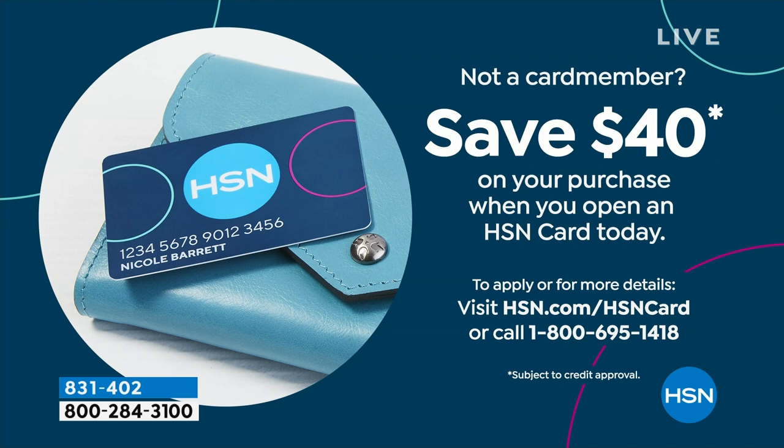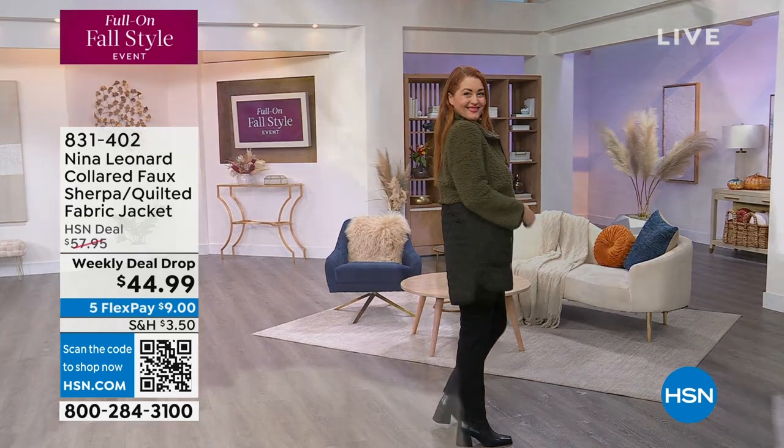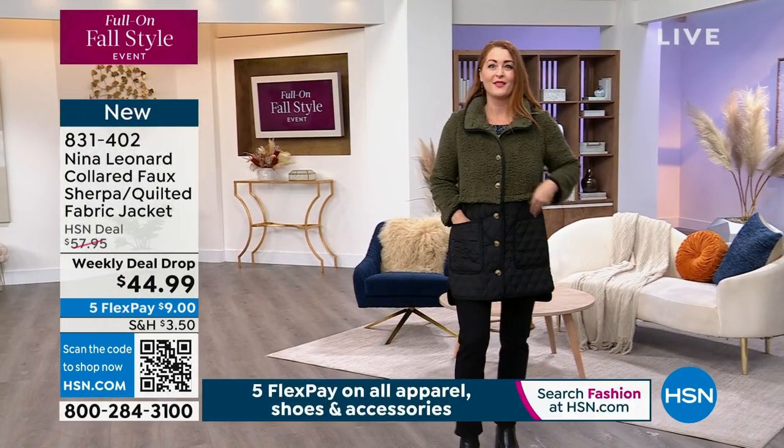Just visit hsn.com/hsncard for all of the details. We've got the fashion continuing with us. We're going to move into an hour of Nina Leonard fashion. I wanted to show you this weekly deal drop jacket that we've got coming. It's your collared faux Sherpa quilted fabric jacket. This one is, can you believe, less than $45.